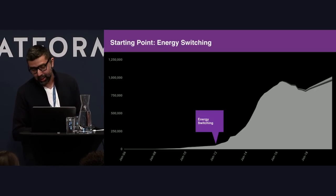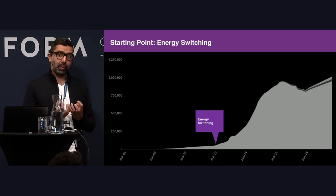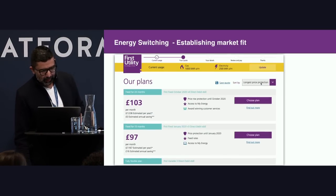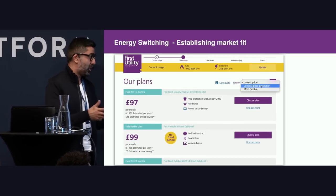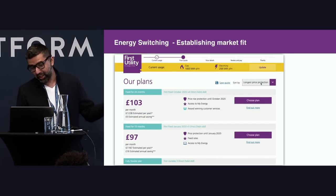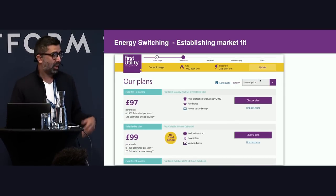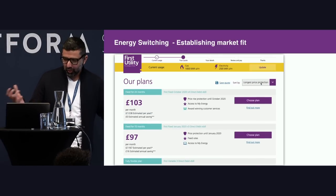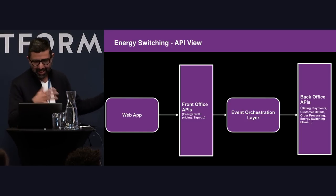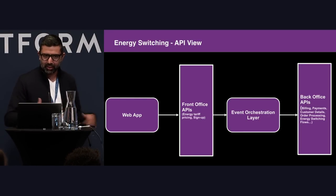The first thing we had to do was build an energy switching experience, centered around signing people up and switching their energy to us. From a product management point of view, we were trying to establish product-market fit by offering energy plans at really competitive prices. We were competing against what we call in the UK the big six energy suppliers, and we managed to create a product which no one was offering at that time.